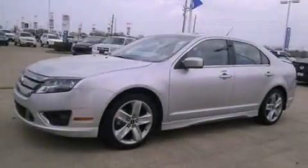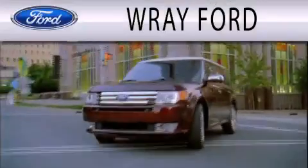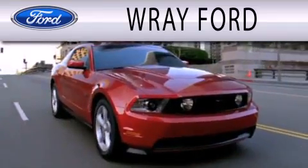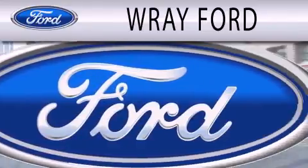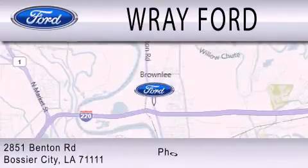And this vehicle has fewer than 17,000 miles on the odometer. Please call us today for more information on this great vehicle. Ray Ford is dedicated to doing everything possible to ensure that the experience you have selecting your next vehicle is as pleasant as possible. We are located at 2851 Benton Road in Basler City.